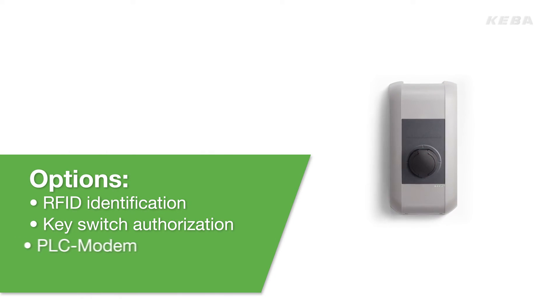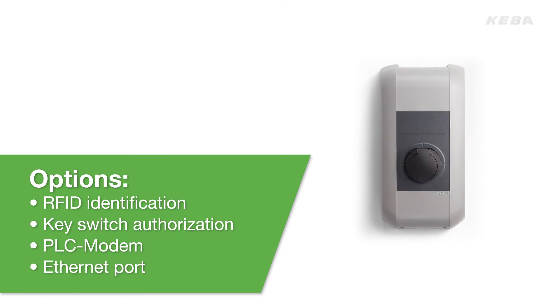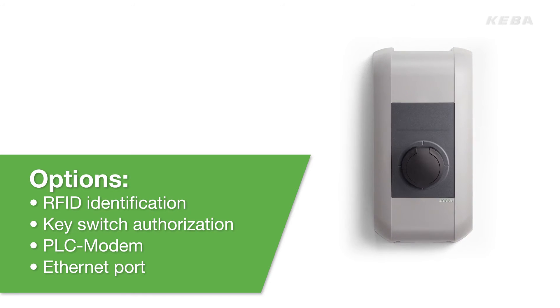With the optional PLC modem or Ethernet port, the KeyContact P20 wallbox can function as a communication interface if supported by the connected vehicle.